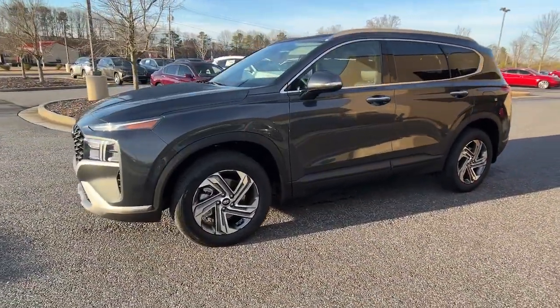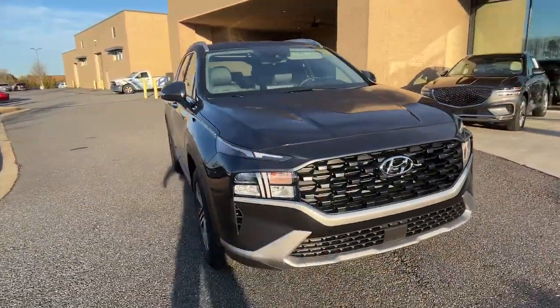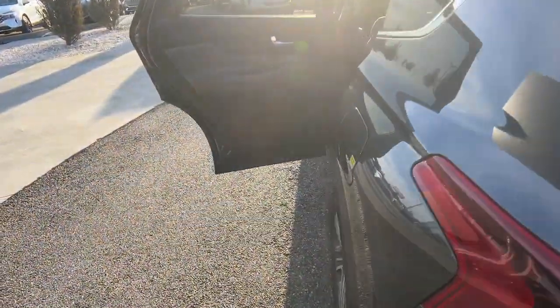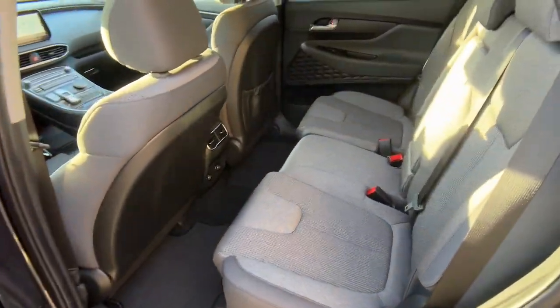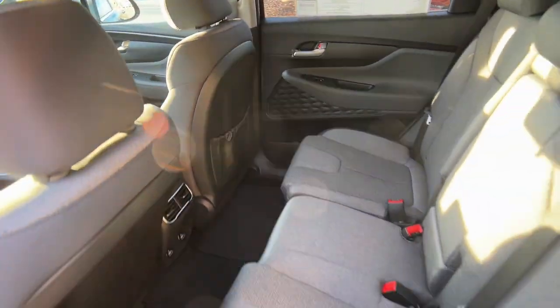Just some of the great options this vehicle comes with: navigation system, keyless entry, satellite radio, heated mirrors, power liftgate, aluminum wheels, heated front seats, alarm, steering wheel audio controls, and electronic stability control. Comfort blends with versatility in bold modern style.